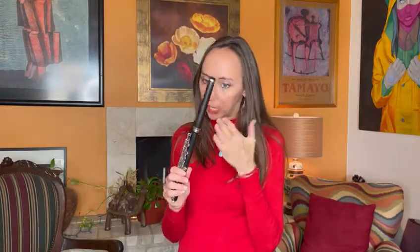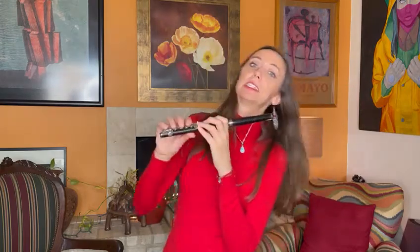I'm also really enjoying the tone of this Grenadilla headjoint and body. Dana at the Flute Finder told me to check out the high register, so I'm going to check it out with you right now.